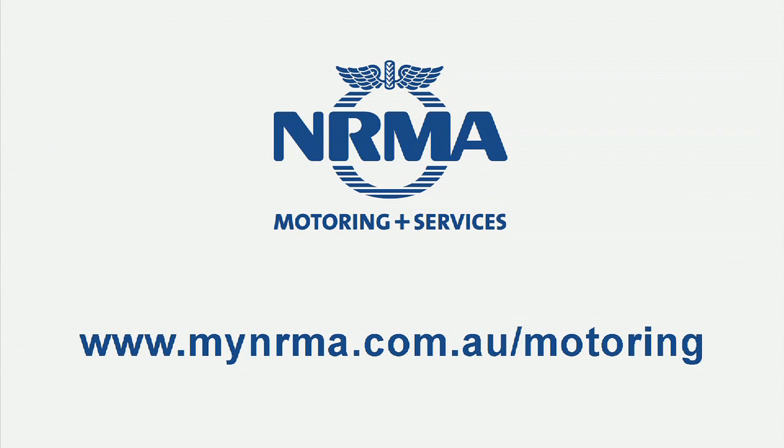For more information, visit mynrma.com.au forward slash motoring. The Subaru Outback.